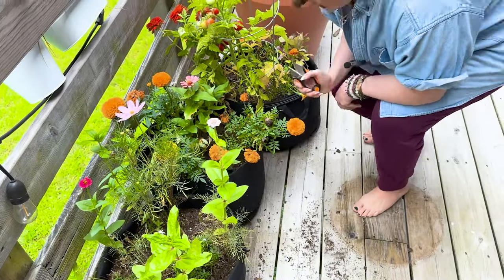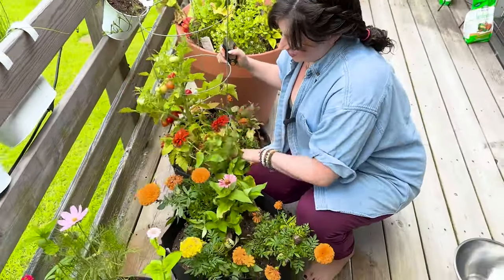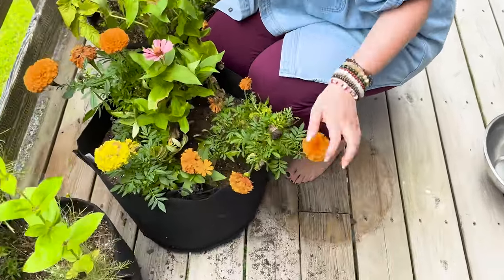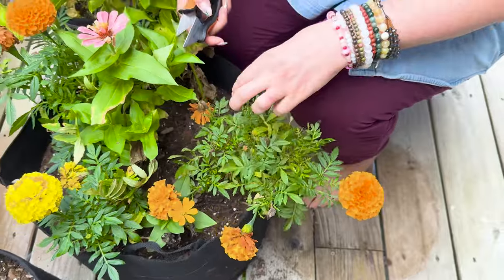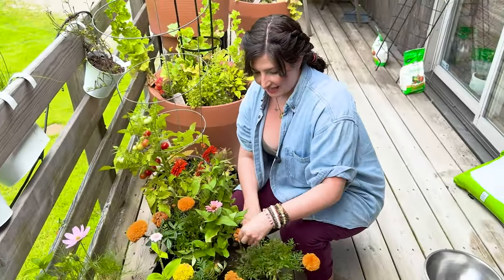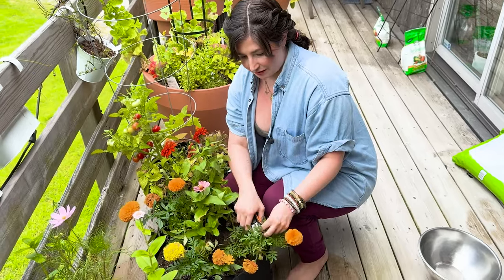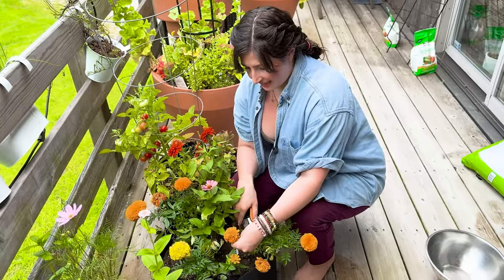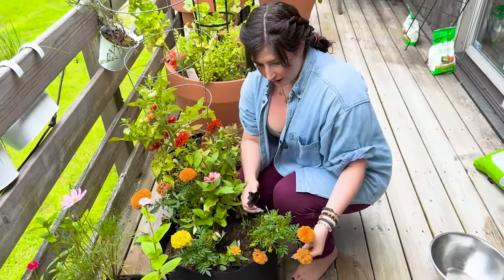Next up, we have our marigolds. These are French marigolds — they're so gorgeous. I've been using them as a cut flower. They are a little smelly, so sometimes when I've gifted them in a cut flower bouquet, I have to give a warning that they're kind of smelly but really beautiful. I'm just going to go through and deadhead some spent blooms so we hopefully get one more round of blooms for the summer.